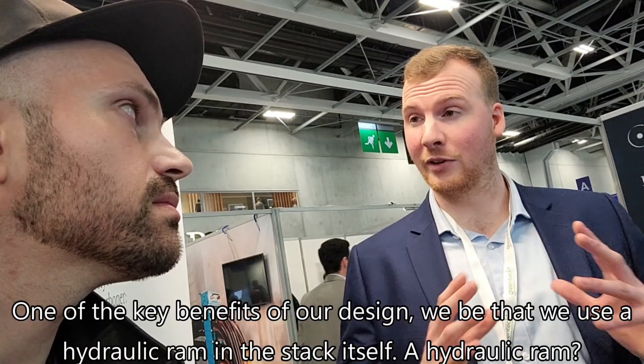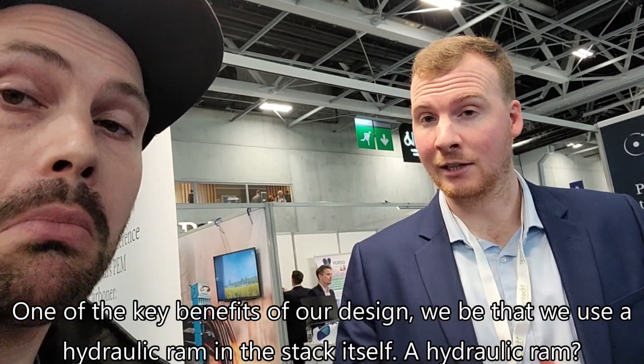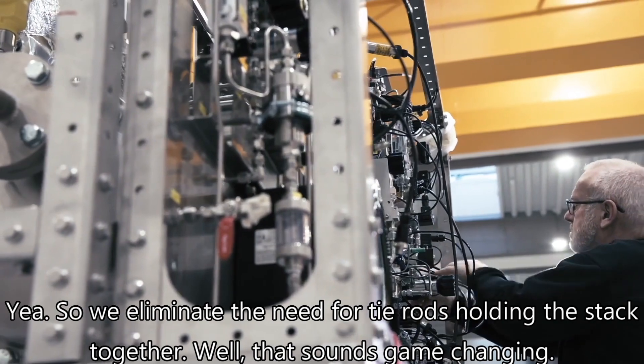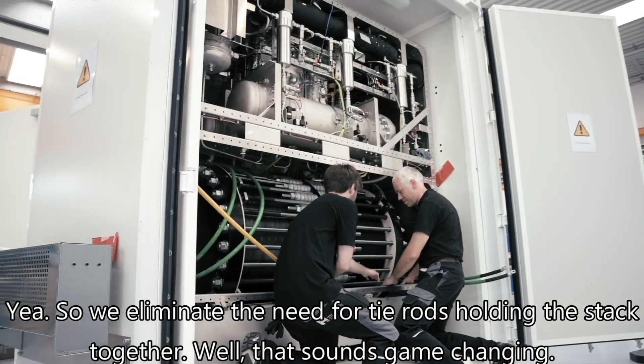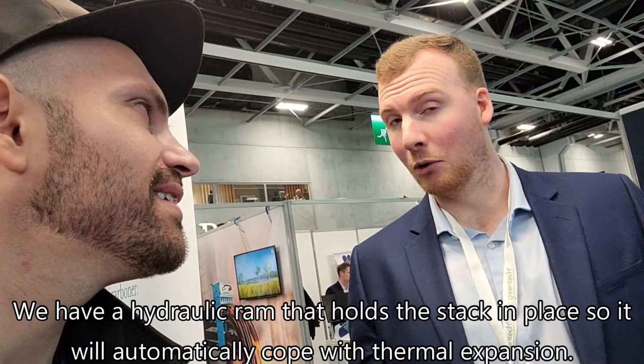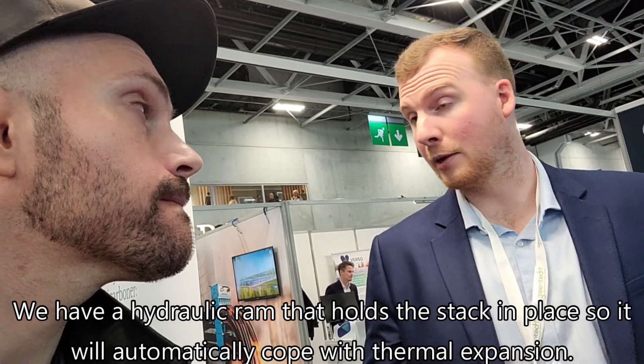One of the key benefits of our design is that we use a hydraulic ram in the stack facility. That eliminates the need for tie rods holding the stack together. The hydraulic ram holds the stack in place and will automatically cope with thermal expansion.